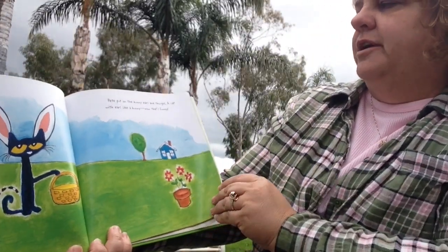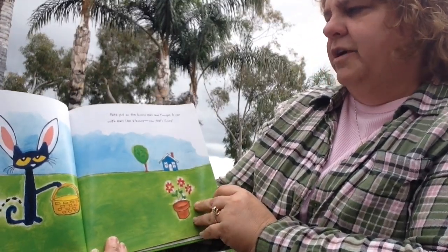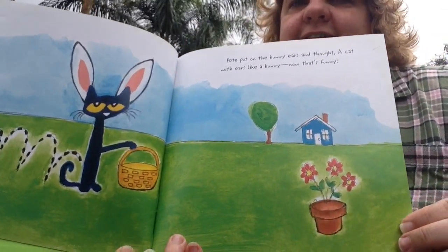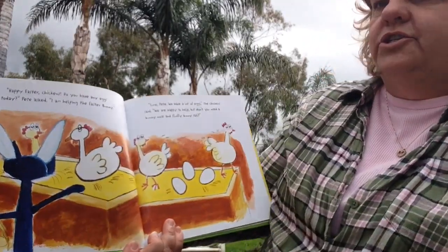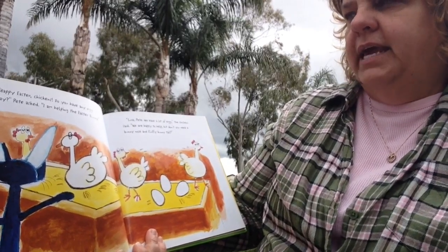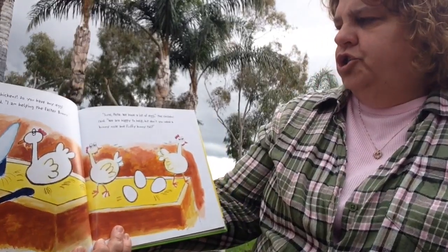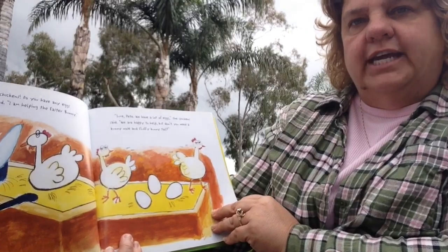Pete put on the bunny ears and thought, 'A cat with ears like a bunny — now that's funny!' Happy Easter, chickens! Do you have any eggs today? Pete asked. I am helping the Easter Bunny. Sure, Pete, we have lots of eggs, the chickens said.